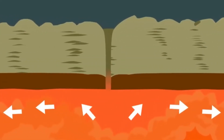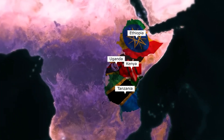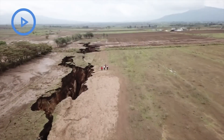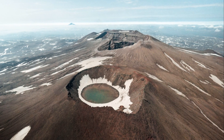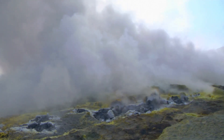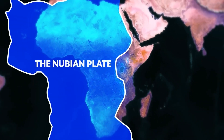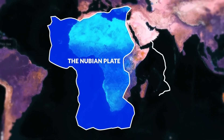The East African Rift System is not just a single crack — it's a complex network of geological features. EARS is a series of interconnected valleys, volcanoes, and lakes that together form this incredible geological structure. These features are a testament to the powerful forces at work deep within the Earth, slowly pulling Africa apart and creating new land.